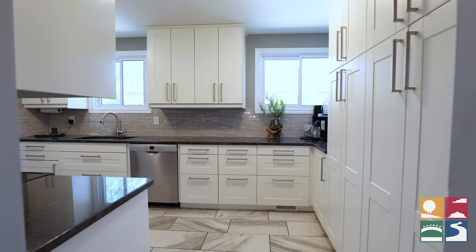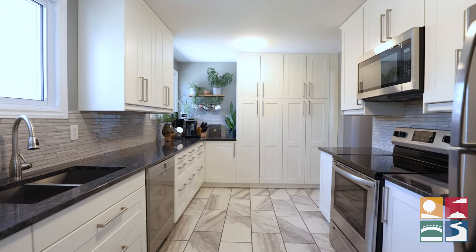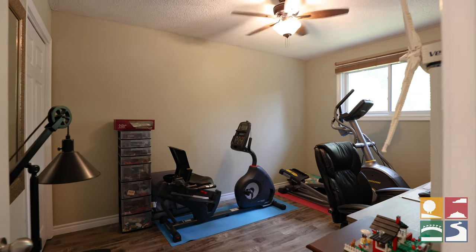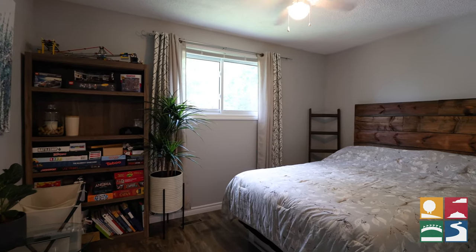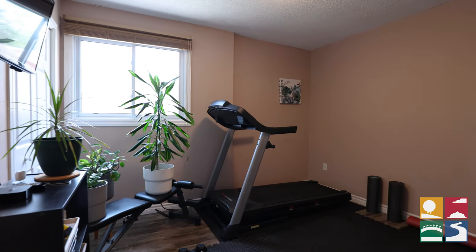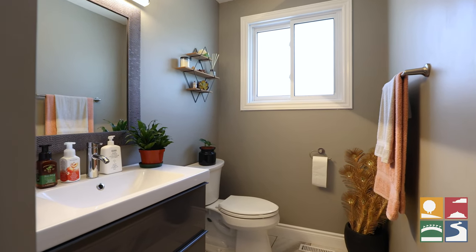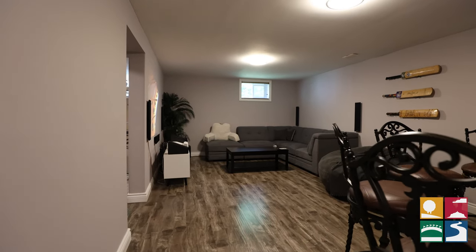And of course, the granite countertops. Down here is no different — this basement is perfectly finished and is the perfect spot to host all your friends.